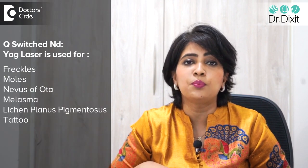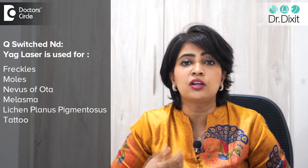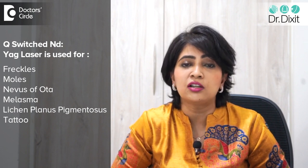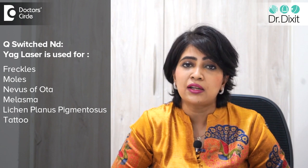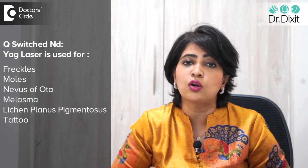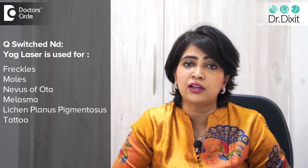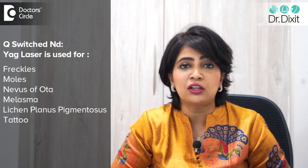The Q-switched NDAG laser system is a specific laser system which can fight many specific pigmentary disorders — maybe a freckle, maybe moles — and melasma could be lightened. Diseases like lichen planus pigmentosus also have quite a lot of papers which talk about how the Q-switched NDAG laser is able to target this pigmentation. Tattoo is another pigmented condition which can be treated with these lasers.